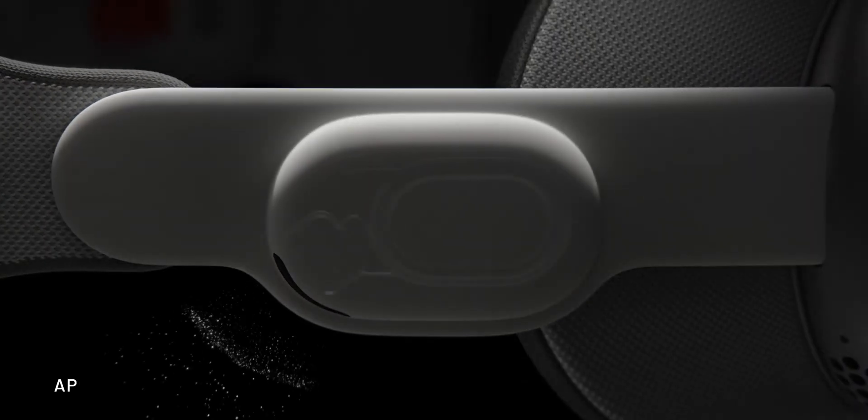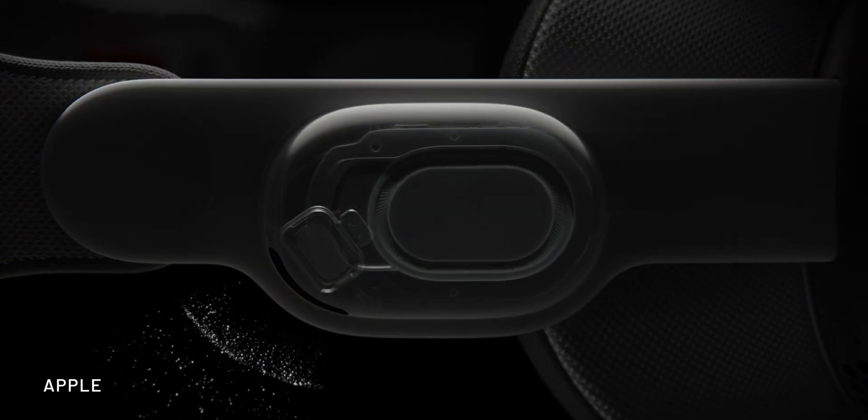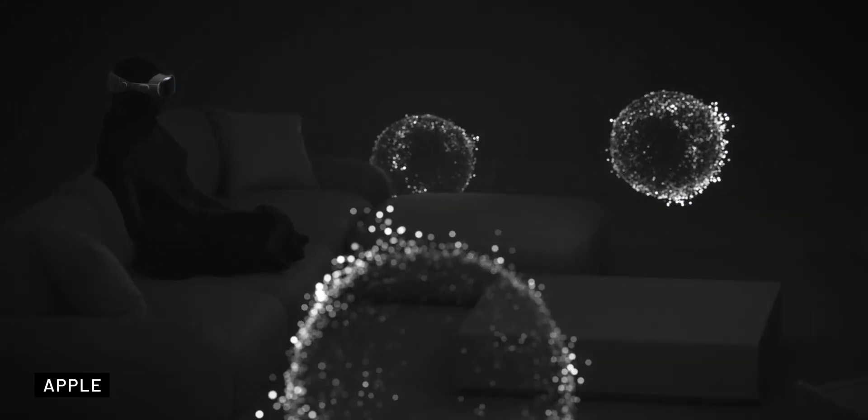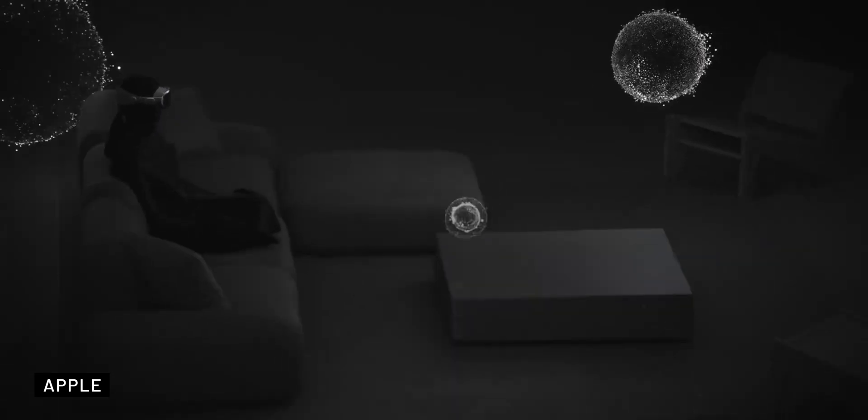When it comes to the audio experience, Vision Pro features audio straps with built-in speakers positioned on the sides of the headset, delivering spatial audio. This means that not only do you hear what's happening in the virtual world, but you also stay connected to the real world around you.